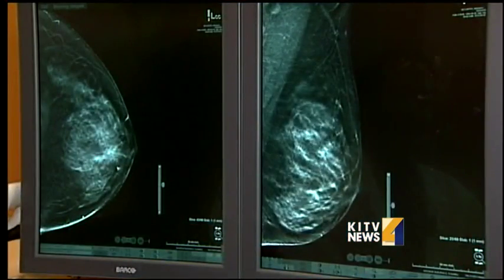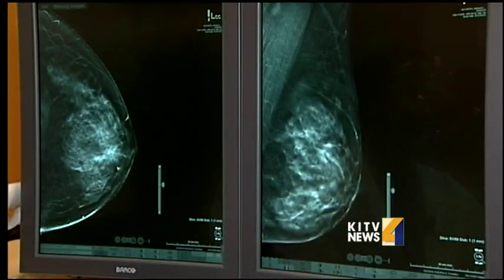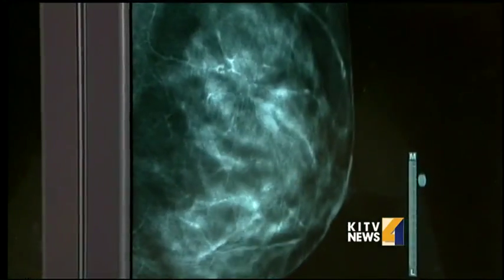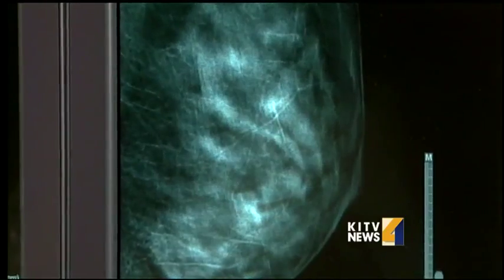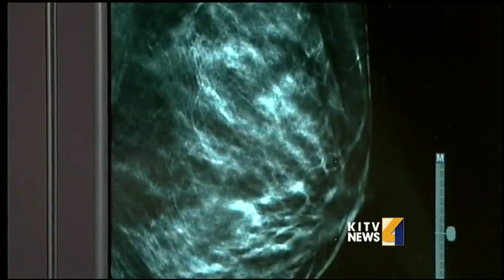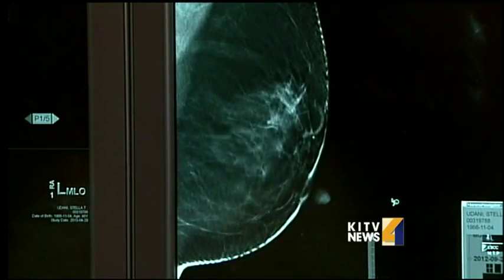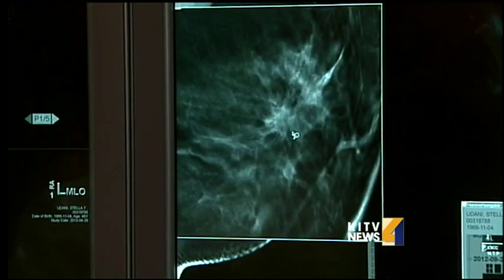But mammograms are going 3-D. It's called breast tomosynthesis. With the 3-D mammogram, instead of one image, the camera rotates through and takes several pictures of the breast. The computer then takes all that information and creates individual thin slices through the whole breast, allowing radiologists to look at different levels of the breast. Cancer appears as a starburst.